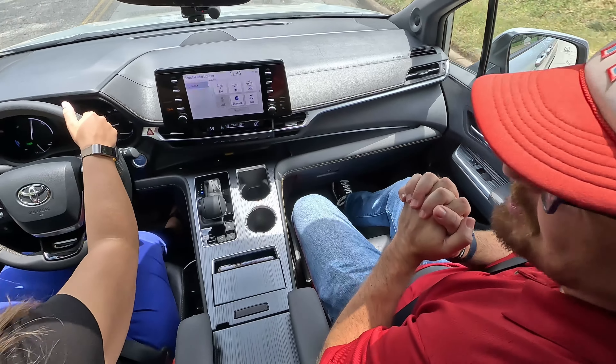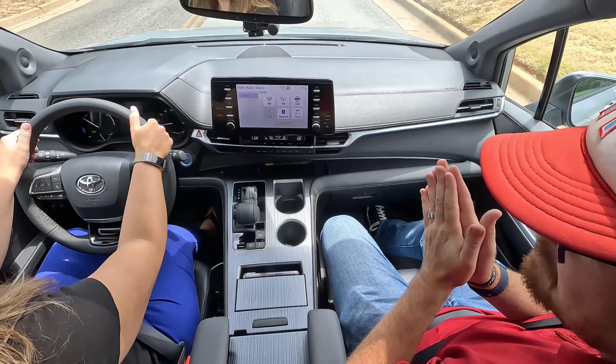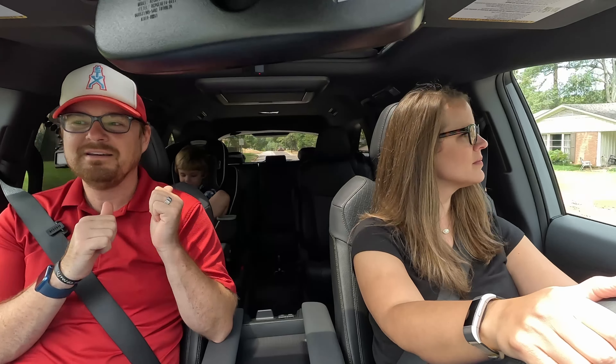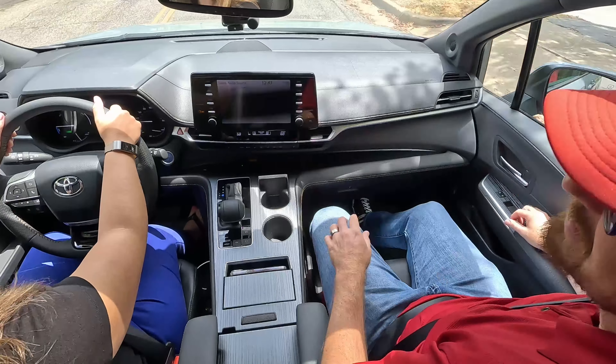It wasn't that long ago we took the Chrysler Pacifica 3,000 miles up the second half of Route 66. You and I are big fans of the minivan platform. Tucker, are you a fan of the minivan? Yes. Safe to say here at GT Garage Talk we like the minivan. I grew up in one. Tucker's growing up in several. You've never been a downer on the minivan. No. And here we are in Toyota's latest offering.